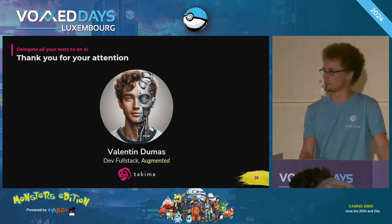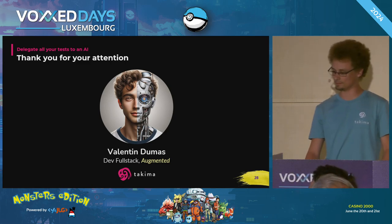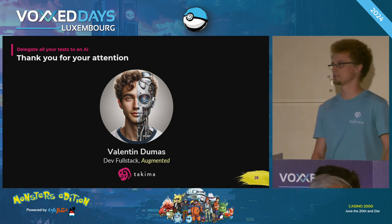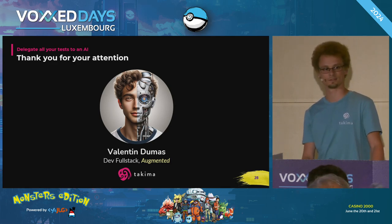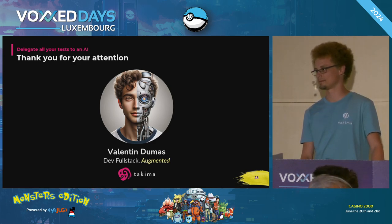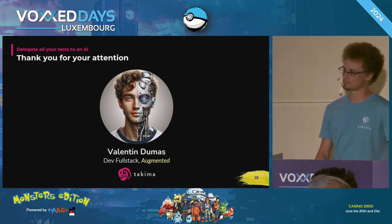Thanks for your attention. Any questions? Thank you, Valentin, for sharing your experience with this tool.